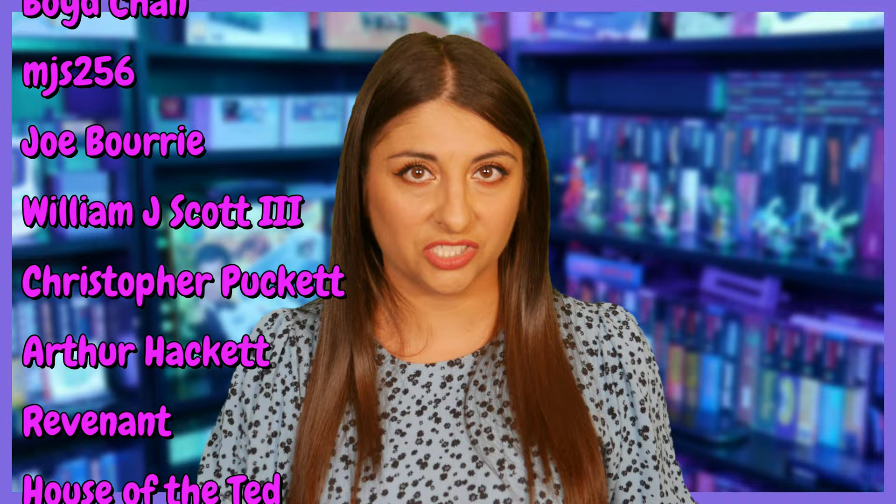Now, if you enjoyed this video, then like, subscribe, hit that notification bell, and leave me a comment down below. And, as usual, at the end of my videos, I like to answer a question from my patrons. So, today's question is from Sebastian Vélez.